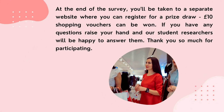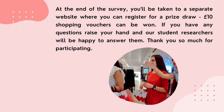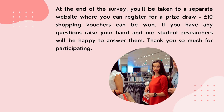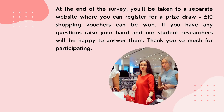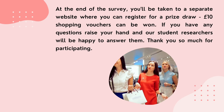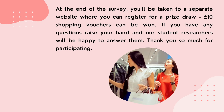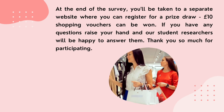At the end of the survey, you'll be taken to a separate website where you can register for a prize draw. Ten pound shopping vouchers can be won. If you have any questions, raise your hand and our student researchers will be happy to answer them. Thank you so much for participating.